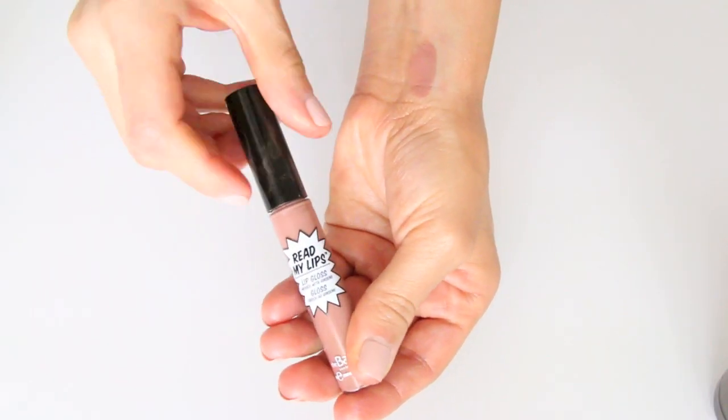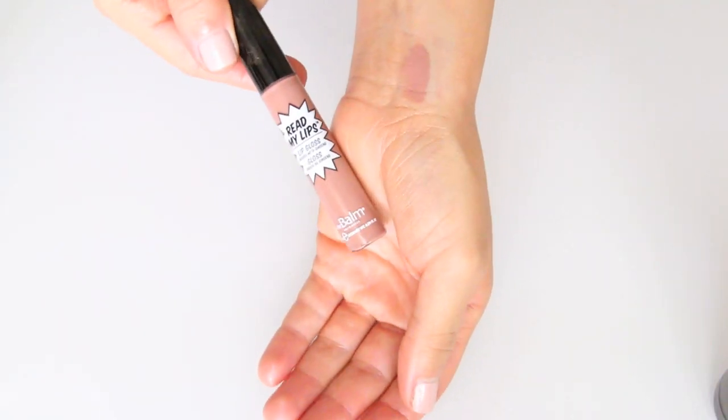The next lip gloss I've been loving is by the Balm Cosmetics, and it is called Snap. It definitely reminds me of Kylie Jenner's lips — this is the color right here, and it's very similar to what she wears all the time. She's trending like crazy right now, so I've been wearing this a lot this month. The texture is extremely soft and not sticky at all. I love that it's very creamy and hydrating.